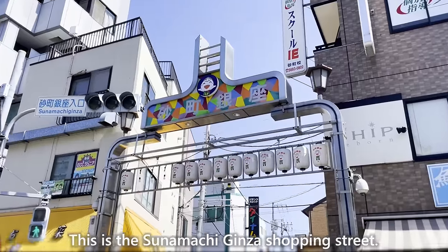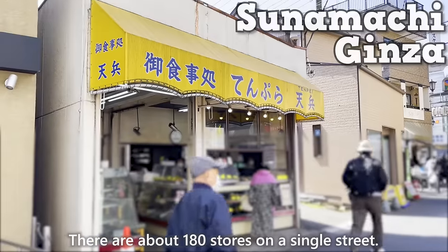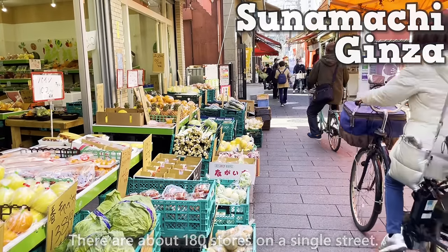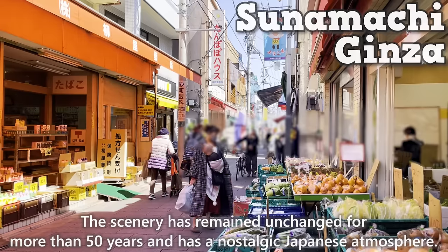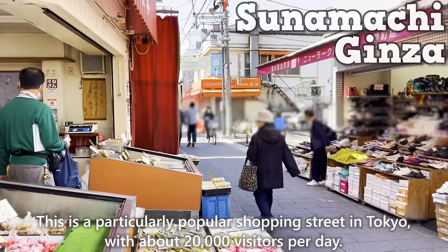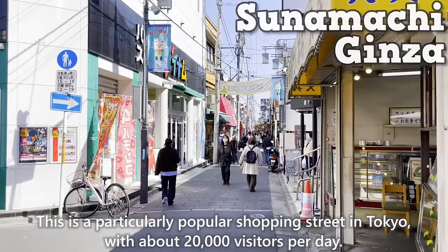This is the Sunamachi Ginza shopping street. There are about 180 stores on a single street. The scenery has remained unchanged for more than 50 years and has a nostalgic Japanese atmosphere. This is a particularly popular shopping street in Tokyo with about 20,000 visitors per day.